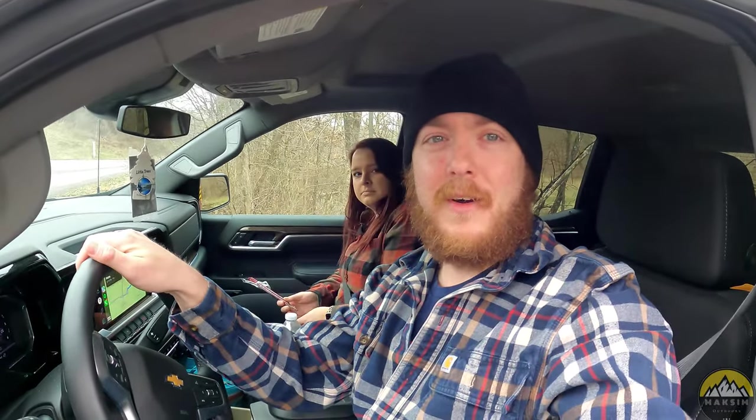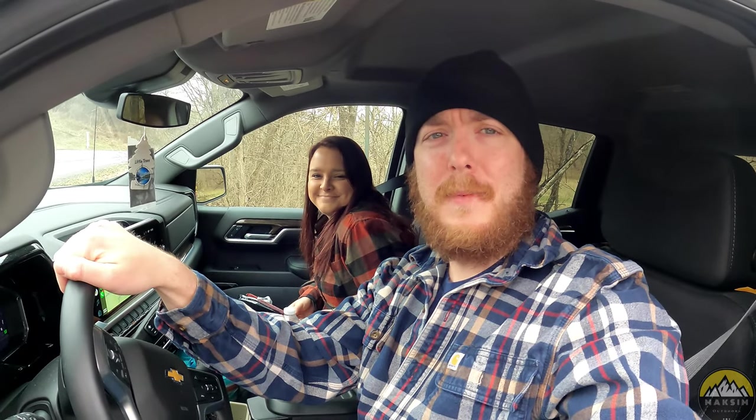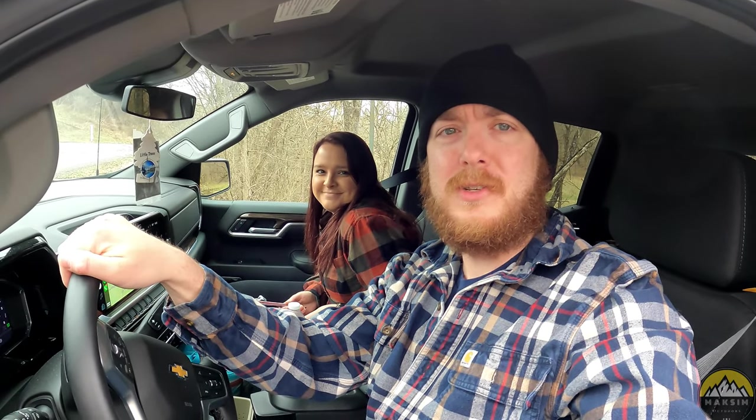Thanks for tuning in for yet another covered bridge — make sure you like, subscribe, and comment on the channel, as Sam eats your slim jim.